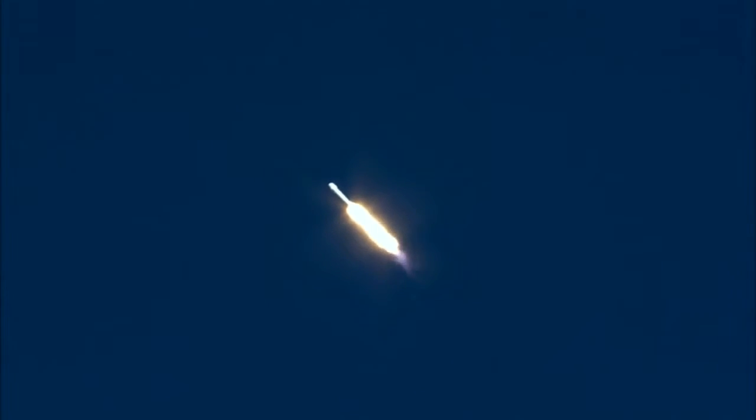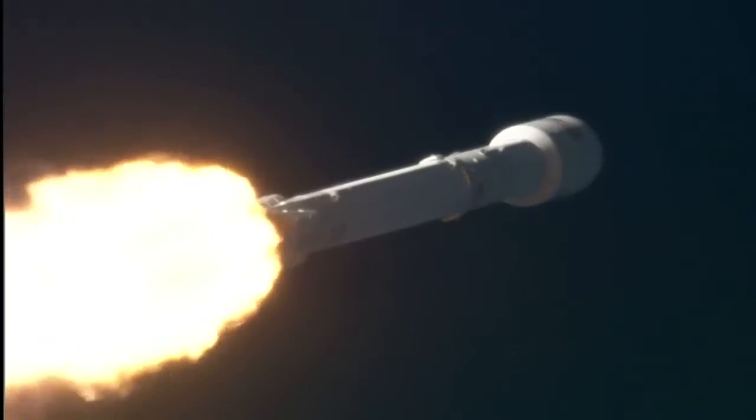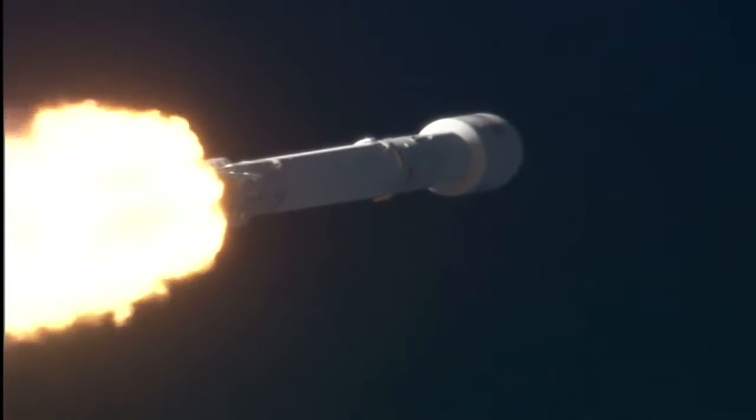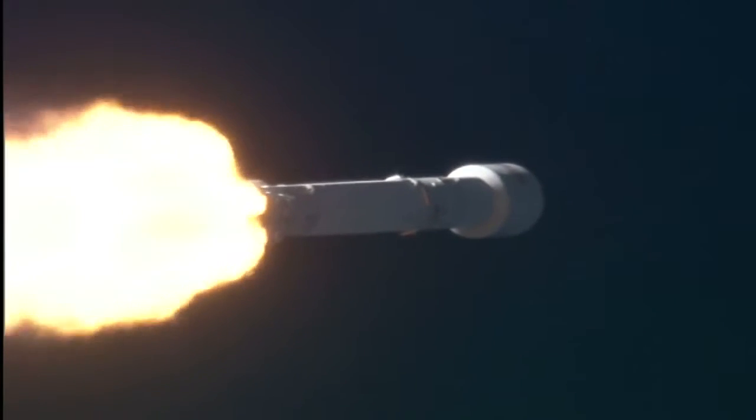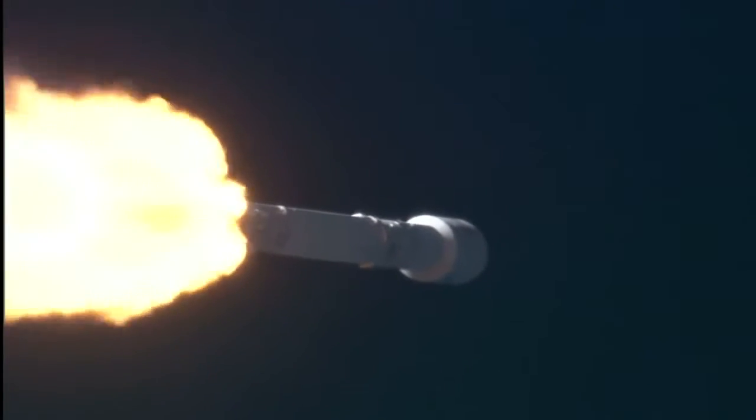Recovery has acquisition of signal. Standing by to pass through the maximum aerodynamic pressure. Vehicle is supersonic. Falcon 9 is supersonic. Vehicle has reached maximum aerodynamic pressure. First stage prop is still nominal. Everything go. Power and telemetry remain nominal. Falcon and Discover passing through max Q.